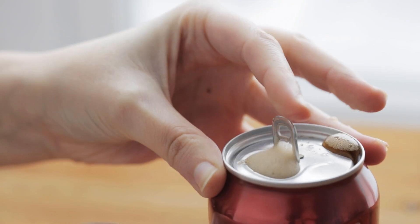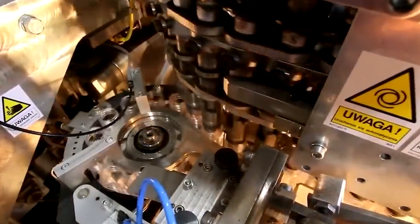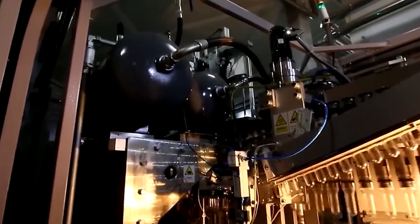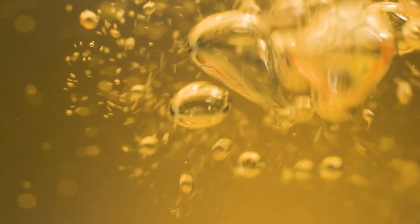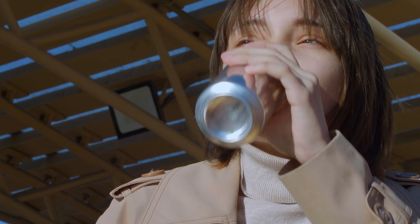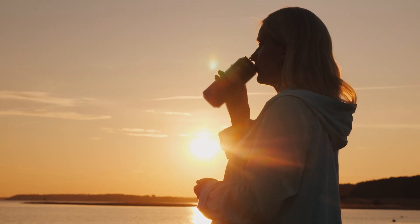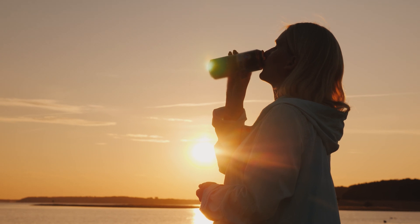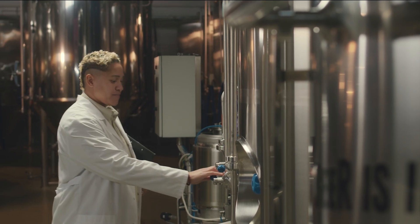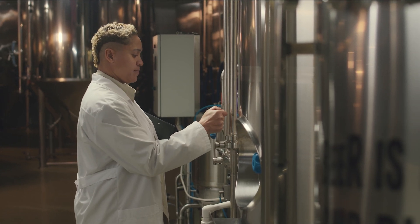To give the drink its fizzy texture, carbonation is introduced. This involves adding carbon dioxide gas to the liquid mixture under high pressure. The carbonation process not only adds bubbles, which create a more refreshing texture, but it also enhances the overall sensory experience. Carbonation can also slightly affect the flavor of the drink, making it seem lighter and more effervescent. Factories carefully monitor the carbonation levels, ensuring each can has the same amount of fizz.